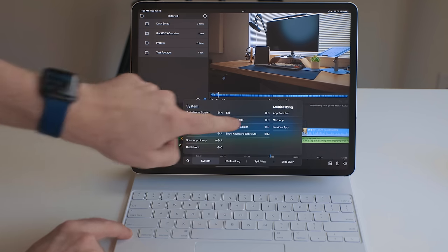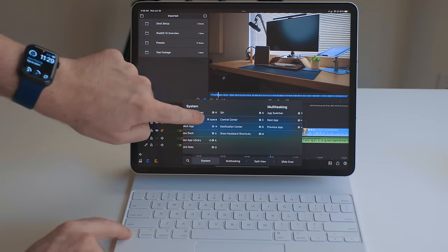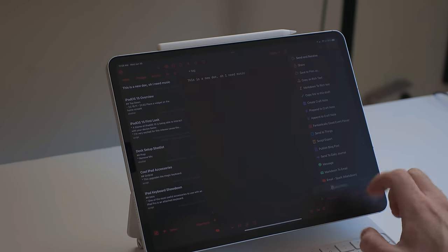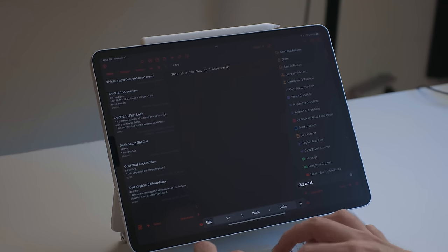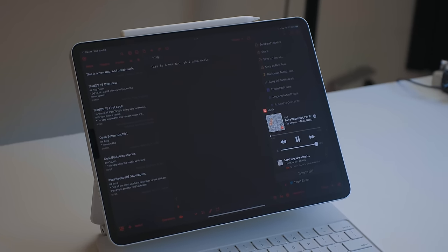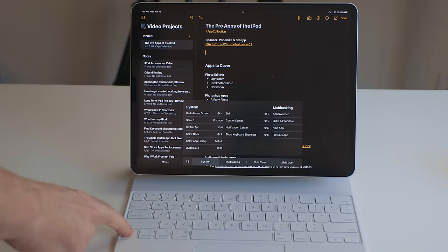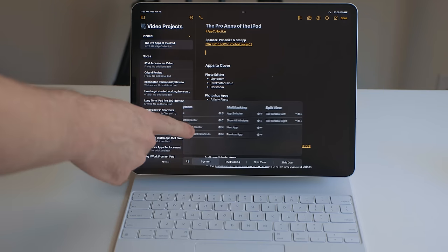In the global shortcuts menu, there are a ton of options, including my long-requested shortcut to trigger Siri from the keyboard. I've been pairing this with Type to Siri to play music, run shortcuts, answer questions, do quick web searches, and things like that. There are now also options for showing the dock, app library, notification center, and more.